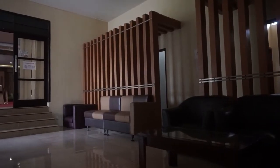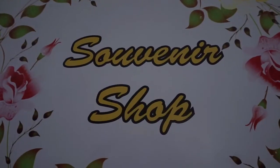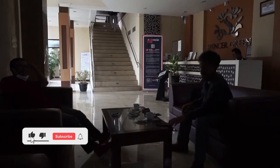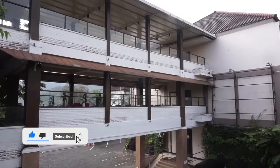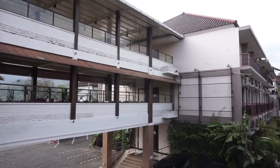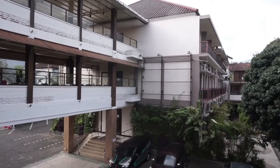Oke, saatnya kami pamit. Komen di bawah ya, akomodasi mana lagi yang wajib direview tim Berwisata TV. Jangan lupa like dan subscribe channel Berwisata TV, karena kalian akan dapetin info lengkap seputar destinasi wisata populer dan akomodasi keren lainnya. Stay healthy and see you, bye-bye.